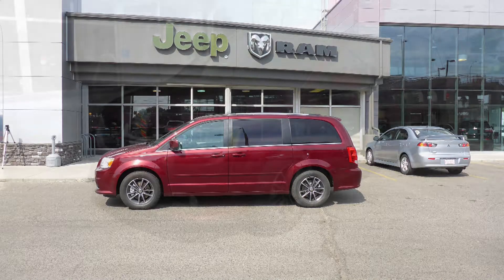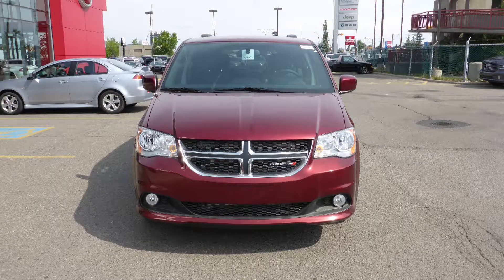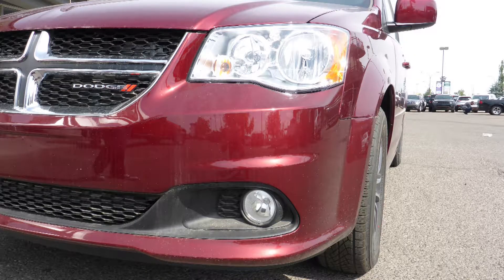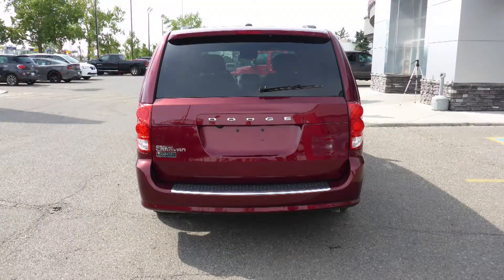This 2017 Dodge Grand Caravan Premium Plus comes equipped with a 3.6L engine and automatic transmission. Power heated manual folding side mirrors, halogen quad headlamps, fog lamps, 17-inch aluminum wheels, and an octane red exterior.